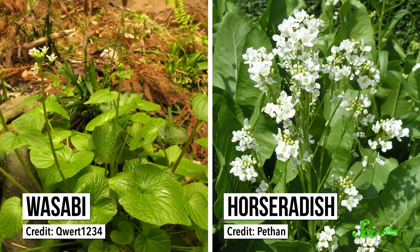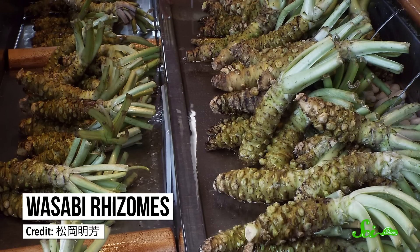Wasabi and horseradish are both cabbage-type plants, related to things like broccoli, kale, brussels sprouts, and mustard. And they've been selectively bred for at least a thousand years to have nice big rhizomes — a type of underground stem — because those are ground or shredded to add that special kick to your meal.